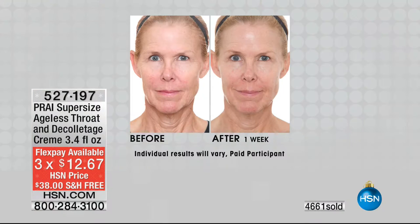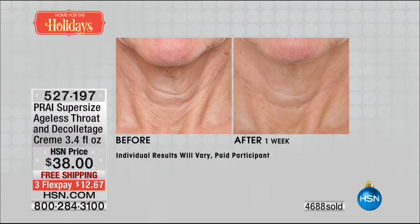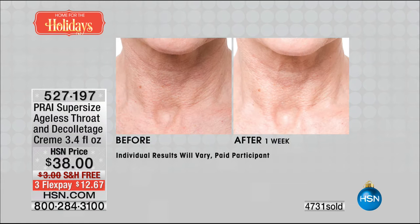This could be your neck — the lines start at the back of the neck, but watch how it firms, re-contours, and pushes that neck up, literally like a liquid mesh. So you feel like somebody's giving you that support. Number one best-selling throat and neck cream here at HSN. Faces lie — look at that woman, she's 73. Throats tell the truth — her neck is going to age her by another 20 years. Then look at her neck close up in one week after the ageless throat cream.